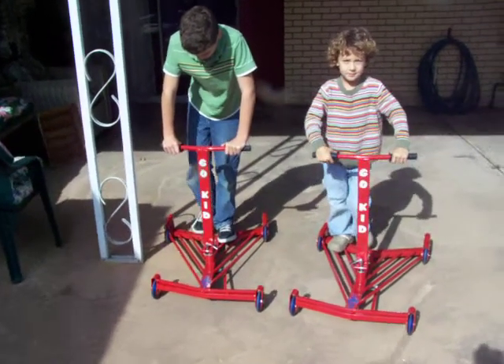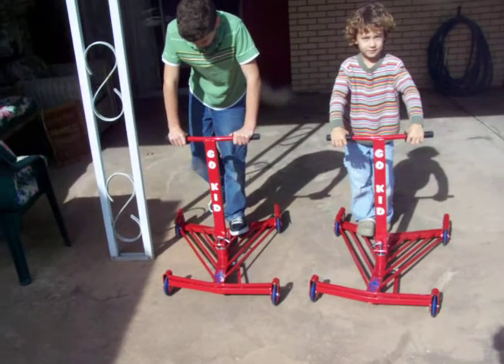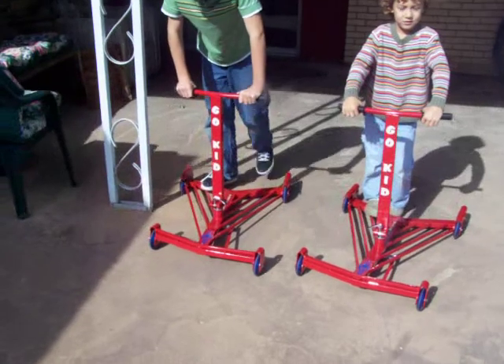Johnny and Jesse are going to check out the new Rocket 6 that just arrived from World Trading Company in China. Brand new for Christmas from Go Kid Quad Coaster.